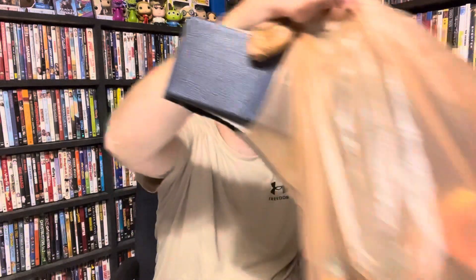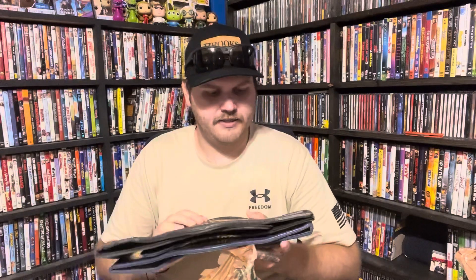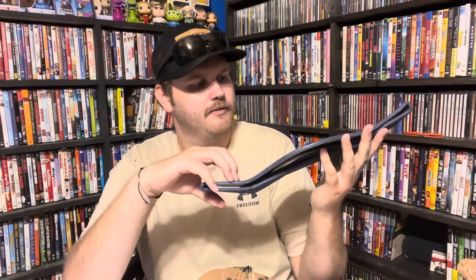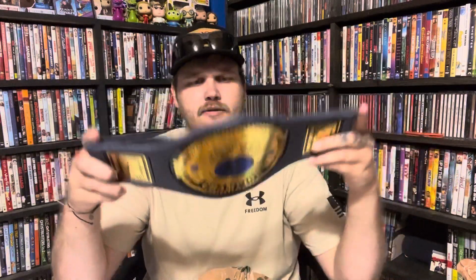In the second bag there are some belts. I don't really care about keeping either of these belts so they're going to be sold. We have an NWO WCW belt right there — these are foam. This one's a little heavier duty. And this is the WWF championship belt from 1998. So we have both of those. Then we've got more figures.